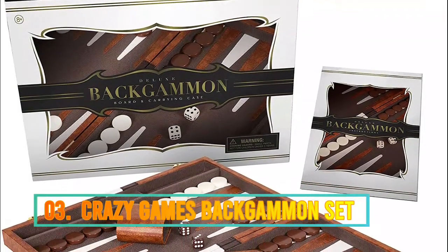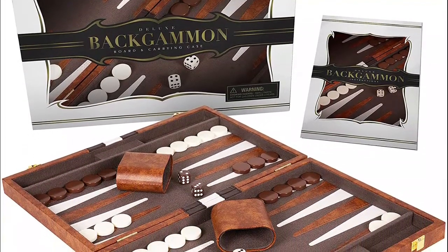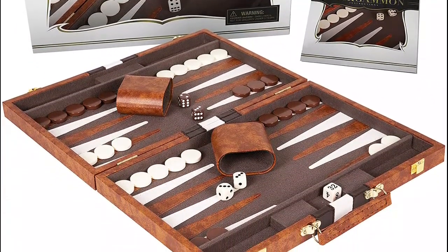Number 3: Crazy Games. This classic backgammon game is the perfect set for beginners and advanced players alike and includes everything you need to play — perfect for game night, parties, or holiday gatherings. Also makes a great Christmas present.